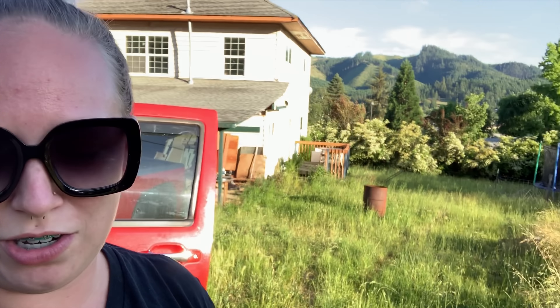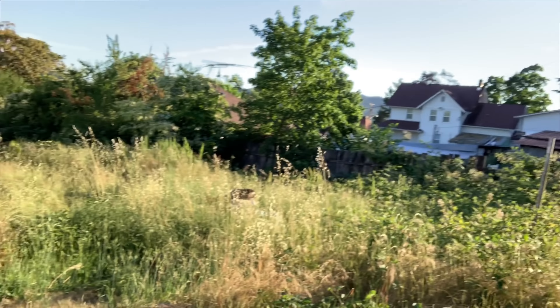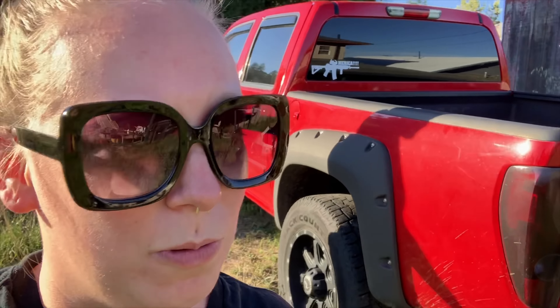I'm going to give you guys a tour of this lovely house that we decided to start fixing up and live in. We'll just start from the alleyway. We plan on putting a fence here one of these days after he mows the lawn, and then we'll kind of just walk through everything.